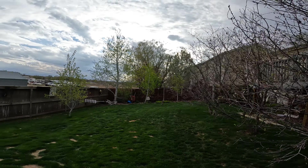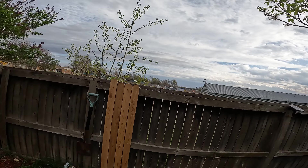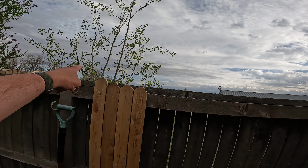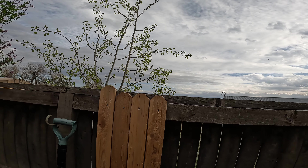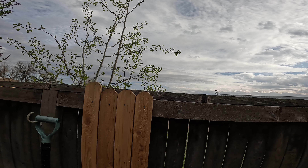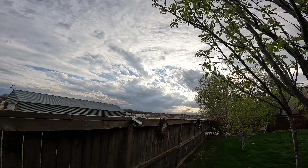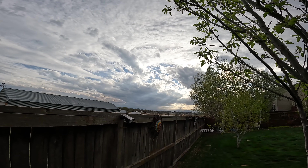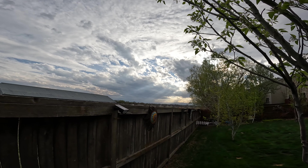Look at this aspen tree — I don't even know where this guy came from. Aspen trees are crazy. Look how beautiful the clouds are with the mountains — you see those light beams coming through the clouds? That's so beautiful.